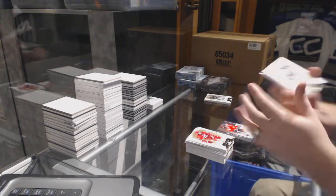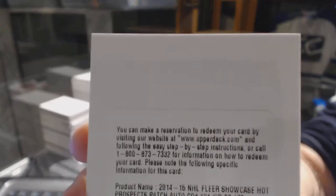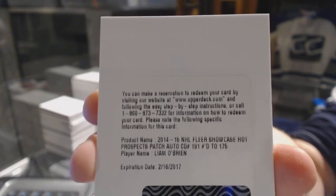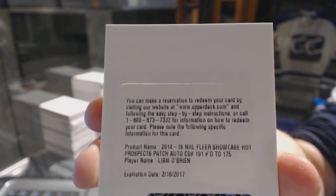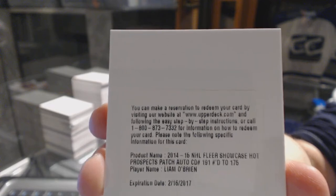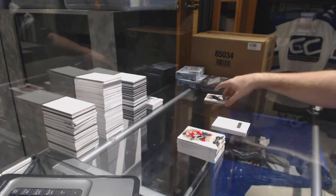We'll go with patch number one - I saw it's a redemption. We've got number 175, Liam O'Brien. I will need help on that team - the O'Brien I'm thinking of is either Washington or Anaheim, or I might be completely off. Let me know what team Liam O'Brien goes to.